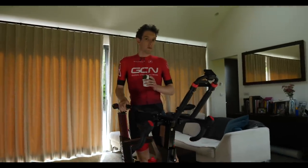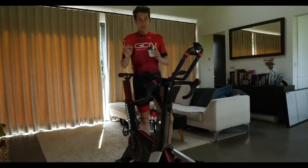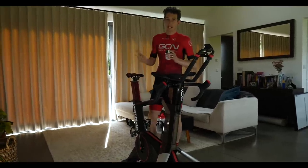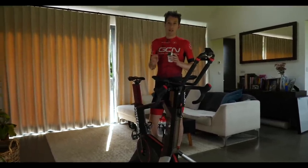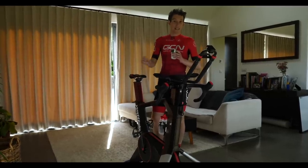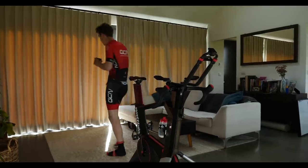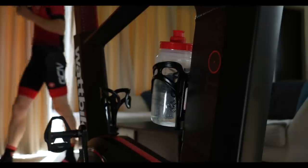You've heard us say many times before that indoor training gives you the biggest bang for your buck — that is absolutely true. Having a bike set up and ready to go, if you can, is definitely the way forward. As you can see, Wattbike have sent us an Atom for us to make this video with. It's looking very cool in Hank's bachelor pad.